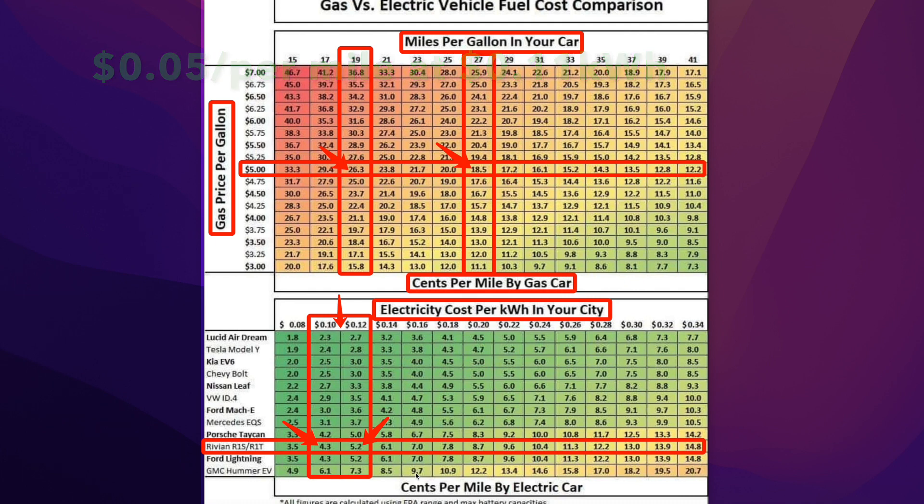Now let's say I decide I want to go on a road trip. I'm not using electricity from my house — I'm using a public charger, and I have to pay at that electric station, just like a gas station. Those rates recently came to around 31 cents per kilowatt hour. Breaking that down, it looks like I paid 13 to 13.9 cents — almost 14 cents per mile — to drive my Rivian R1T truck on that road trip.